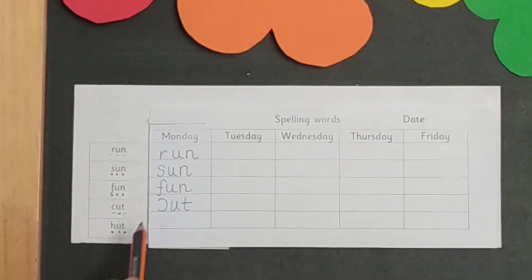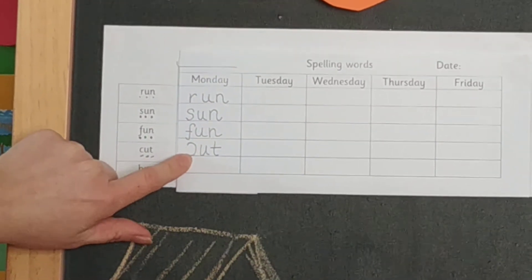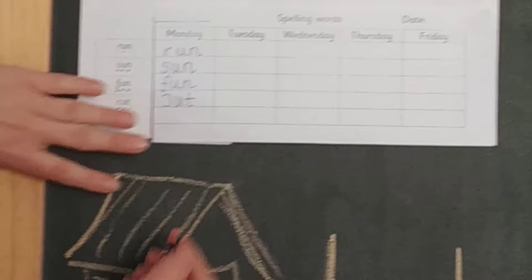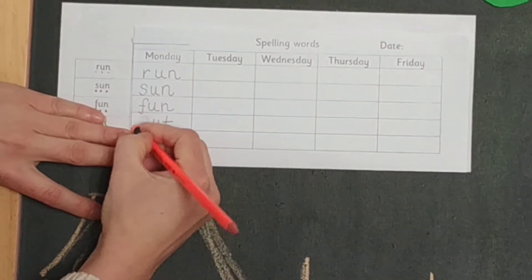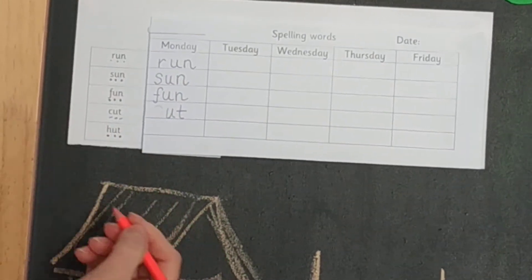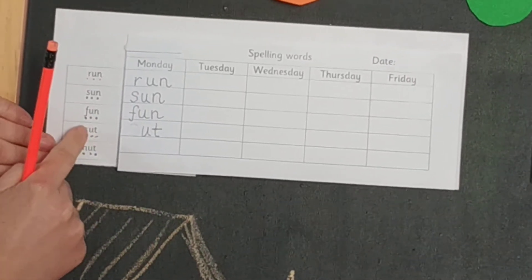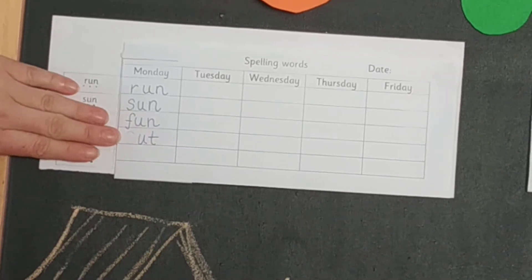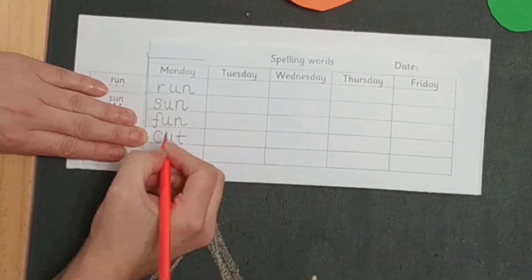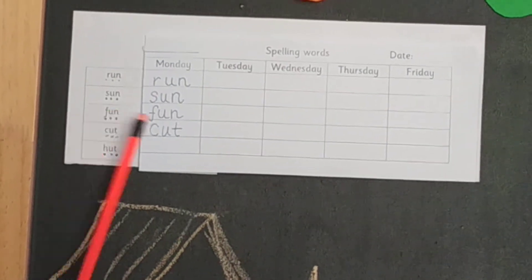It turns out I did make a mistake, because my curly k is actually facing the completely wrong way. Never mind — we can always fix a mistake. What you need to do is erase it and then write it all over again. If you're not sure how to write the letter, then do your finger writing and then go back to your writing. Curly k goes to the left. I think I did quite a good job correcting my mistake.